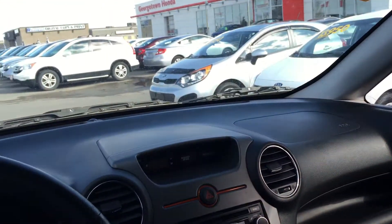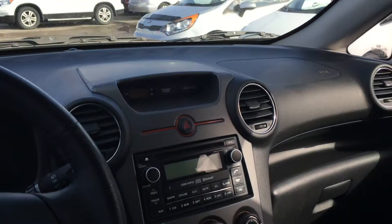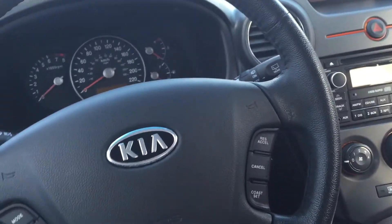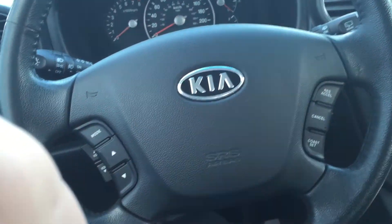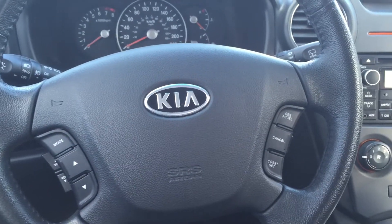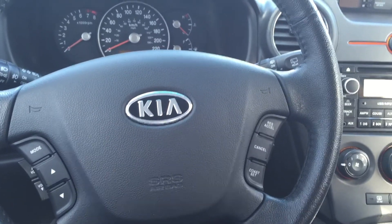So Maria, that's just to give you an idea of what the 2011 Rondo is all about. Just thought I'd make this video — giving you a little walk-around tour of the vehicle, just something we like to do over here at Georgetown Kia. Definitely we'd love to have you come by and have a look at it. Thank you again for your time and your interest in the Rondo. Hope you have a great day and a great rest of your weekend. Thanks, Maria. Bye bye.